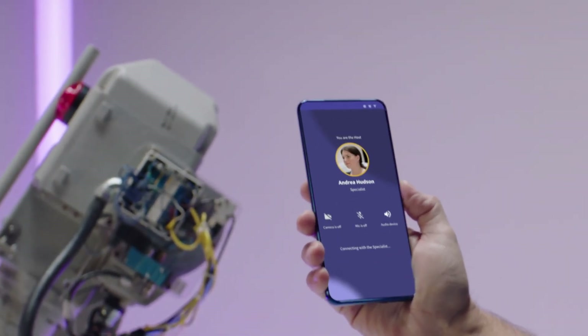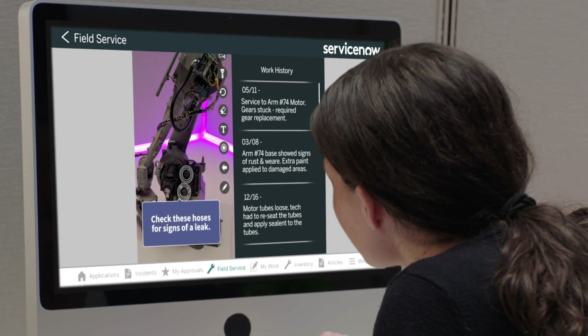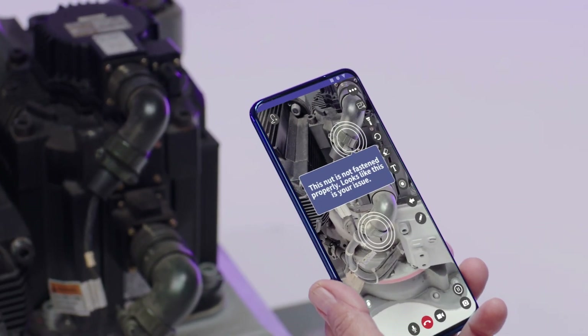At last, a service that allows companies to get product insights and self-solve AR instructions — all from a mobile device, tablet, or pair of smart glasses.